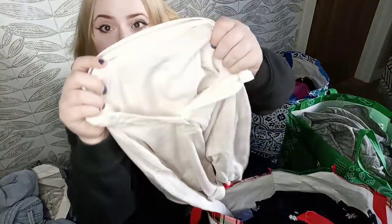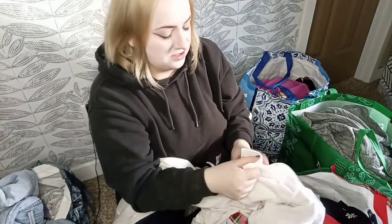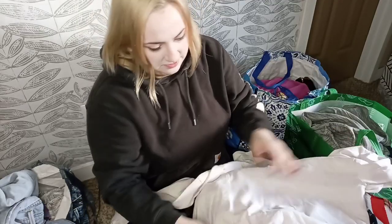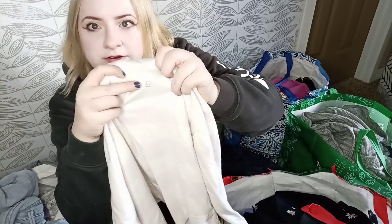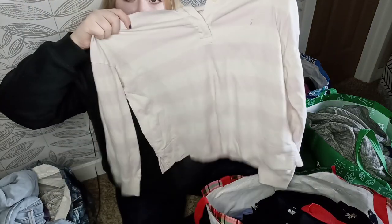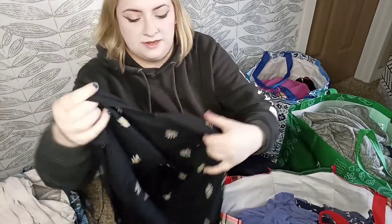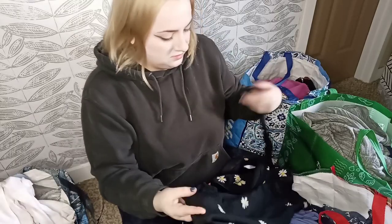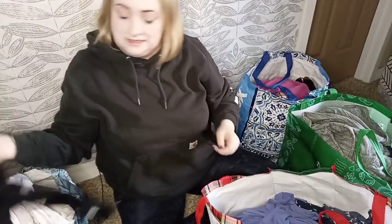Here we have Everlane in a size large — kind of like a rugby top with a very faint striped pattern in a cream color, and it does have a little embroidered E on it. Curious to see how this does; I haven't found anything like this by Everlane before. Here we have Madewell — a tie front top in size medium with little daisies. Perfect for the season again. Nice and lightweight.